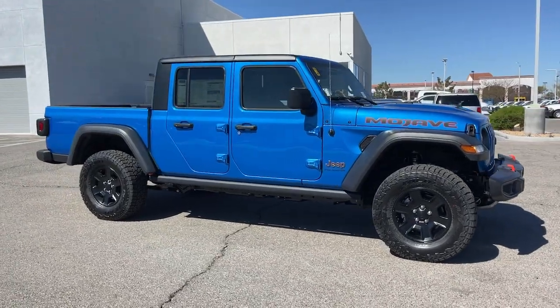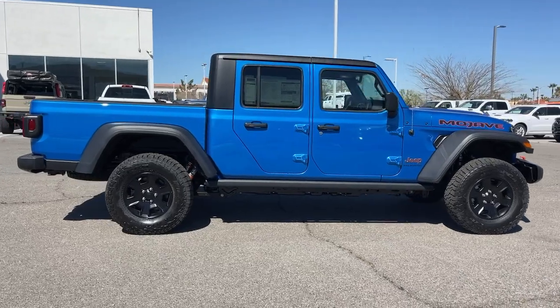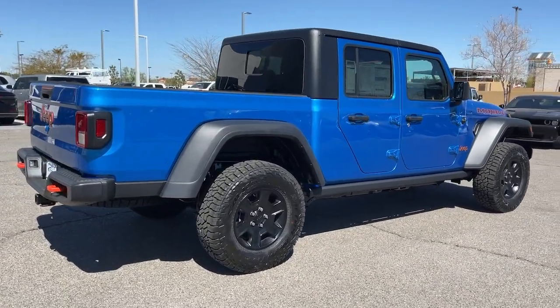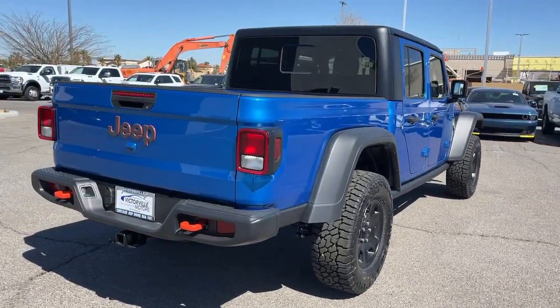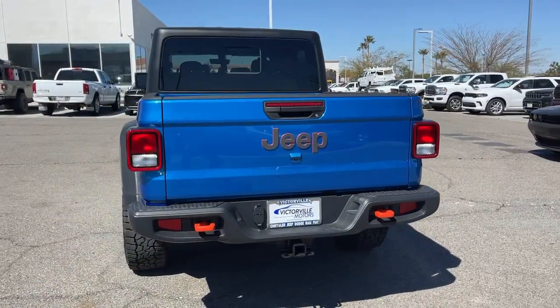Can you see yourself in the 2023 Jeep Gladiator? Here's an off-roader's dream come true — the Gladiator. This uniquely designed mid-size pickup delivers rugged versatility, modern comfort, and classic upright styling.